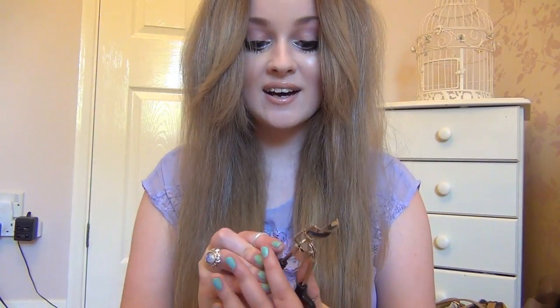Moving on to another tool — I believe all the tools ELF makes are so good for the price. Two favorites: first, the tweezers, which are one of the best I've come across at just £1.50. Second, the eyelash curlers — they're really sturdy, and I'd go as far as saying they're as good as or better than my Lancôme ones, which is impressive.